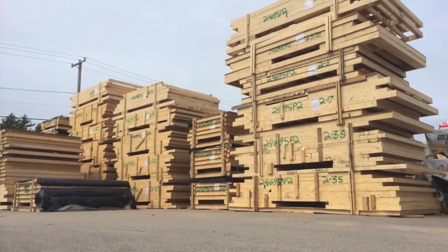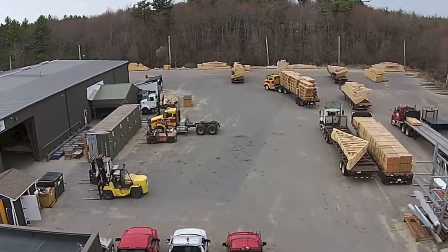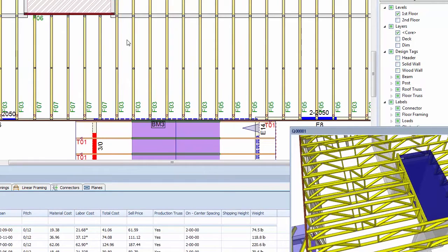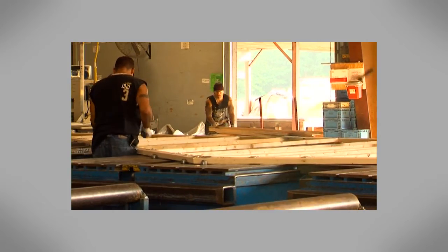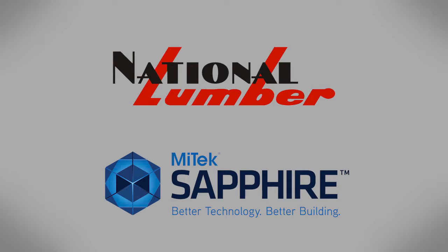It's all one big integrated system. It's easy to see why National Lumber is a leader in the industry. They're leaders in the integration of MyTech Sapphire technology into their business, reaping benefits far beyond the design and manufacturing of trusses and wall panels, so central to Sapphire's already remarkable legacy. That's innovation. That's National Lumber.